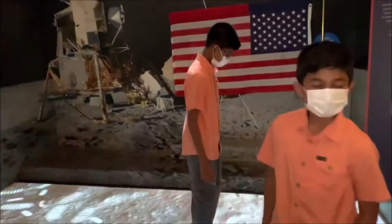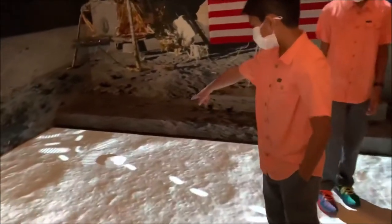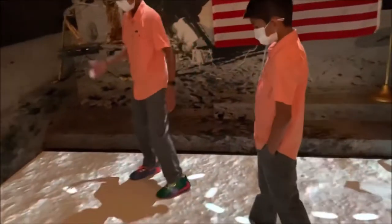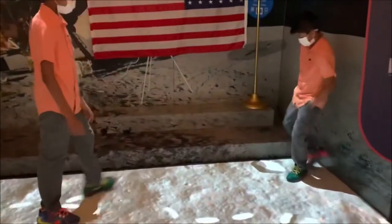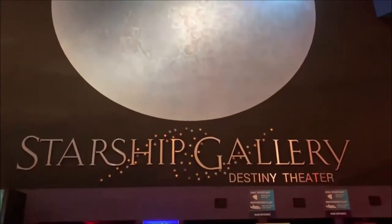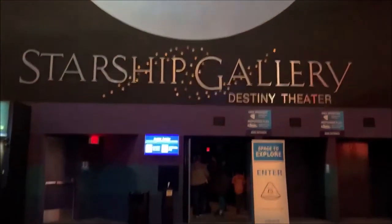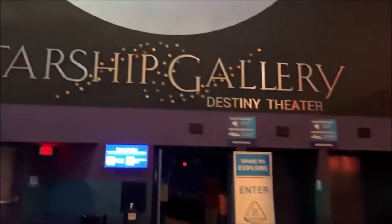And this is how it's like to walk on the moon. As you can see, it's all moving. So as you can see, it's the Starship Gallery of the Decimate Theater. We'll be going inside and we're just going to be watching what they're showing.